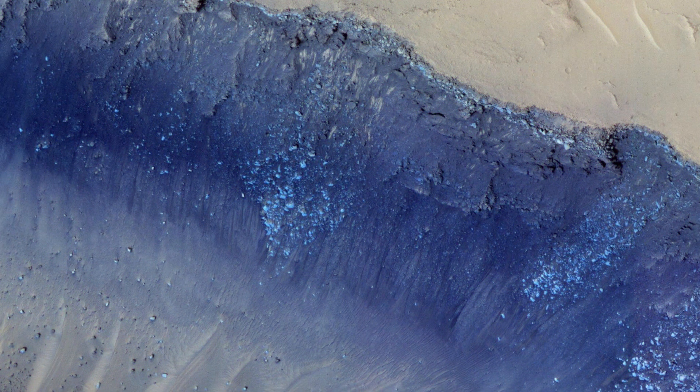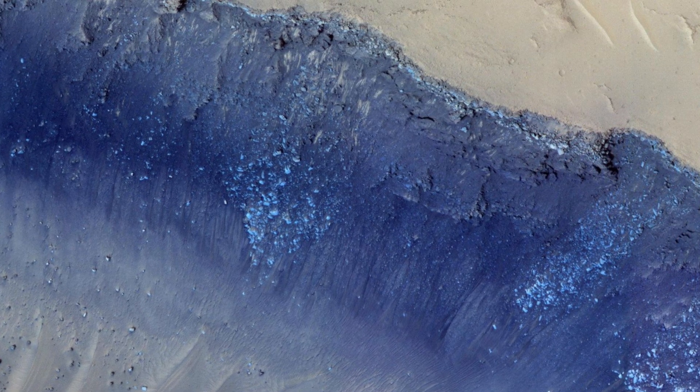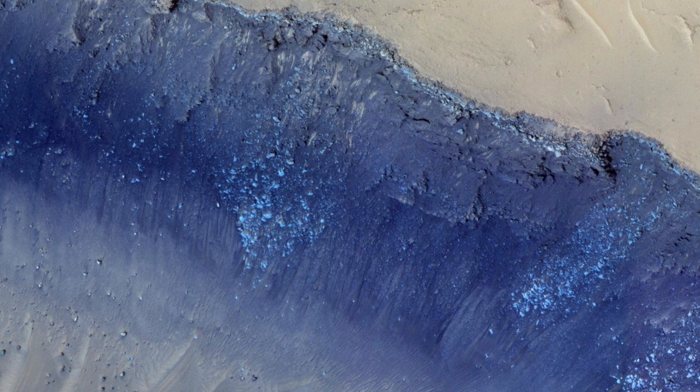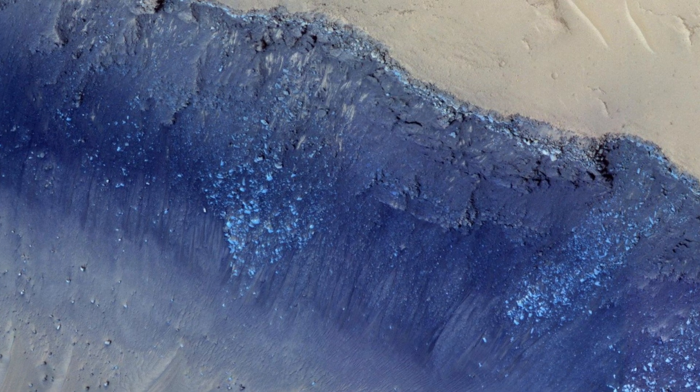This striking image, taken by the HiRISE camera on NASA's Mars Reconnaissance Orbiter, showcases the rugged terrain of Cerberus. Cerberus Fossae are a series of semi-parallel fissures on Mars, formed by faults in the region which is known for its significant tectonic activity. The two largest quakes detected by NASA's InSight mission originated here, making it a hotbed of Martian seismic activity.